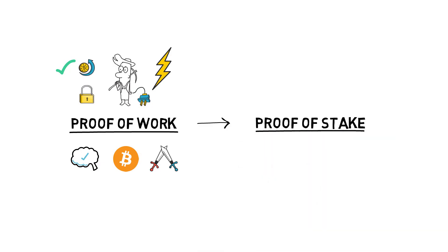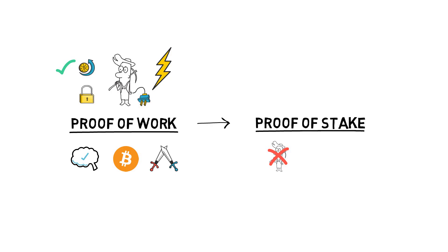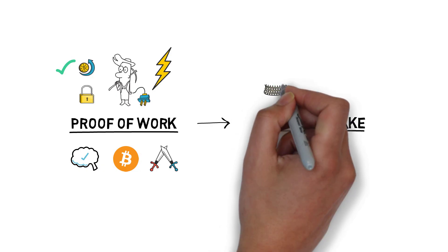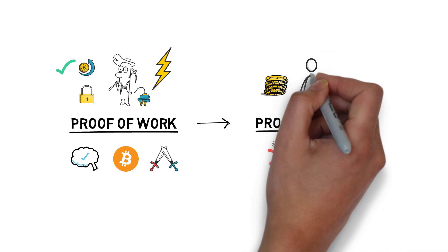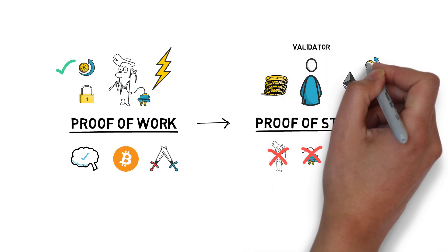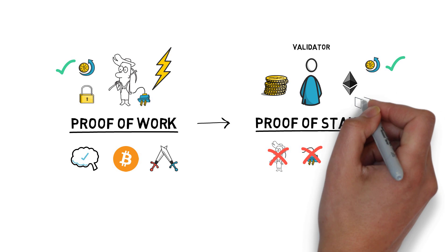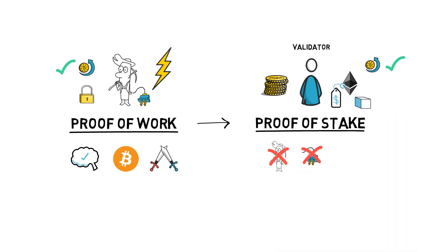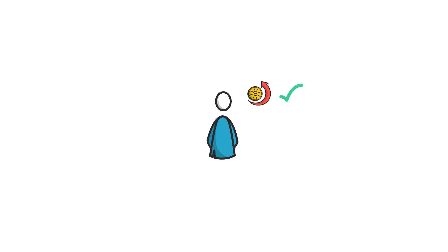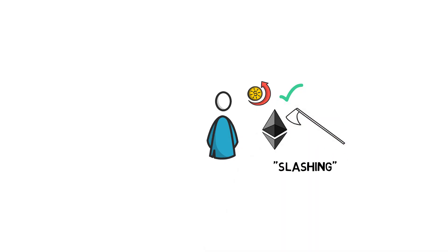Proof-of-stake tries to address the power consumption concerns by getting rid of miners completely. Instead of machines securing the network by investing their resources, the proof-of-stake consensus model relies on economic incentives. In proof-of-stake, users who want to secure the network stake their ETH and become validators. Each validator is incentivized to validate transactions by receiving — similarly to miners in proof-of-work — both the block reward and the transaction fees. To discourage validators from trying to game the system, the proof-of-stake system implements a mechanism called slashing.